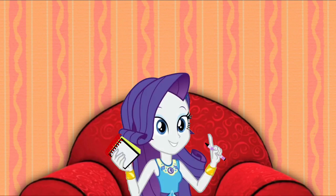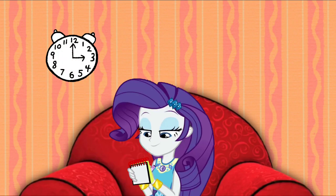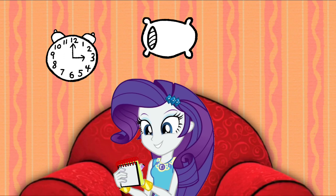So, we're trying to figure out where Blue wants to hide. And our clues are a clock, a pillow, and pajamas.